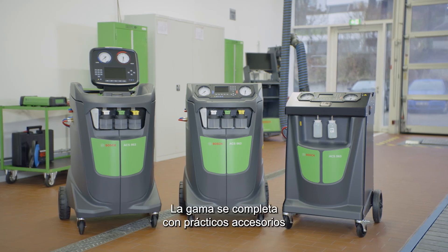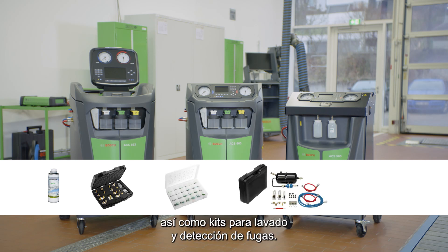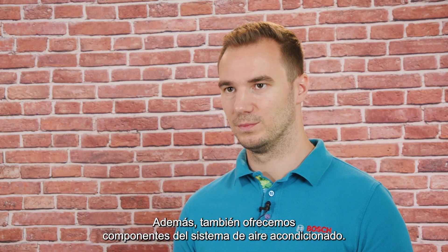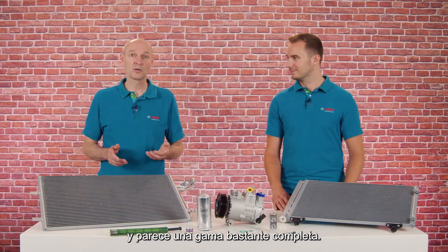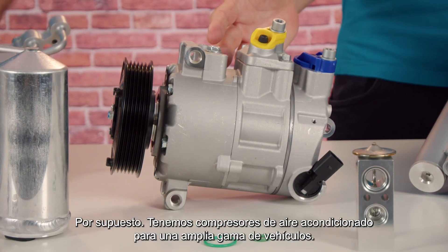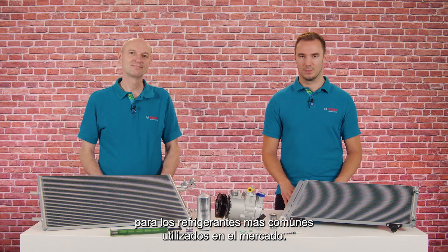The range is supplemented by practical accessories such as various oils and kits with adapters and o-rings, as well as kits for flushing and leak detection. Apart from that, we also offer AC components in our portfolio. We have AC compressors for a wide range of vehicles. They are pre-filled with oil and available for common refrigerants used on the market.